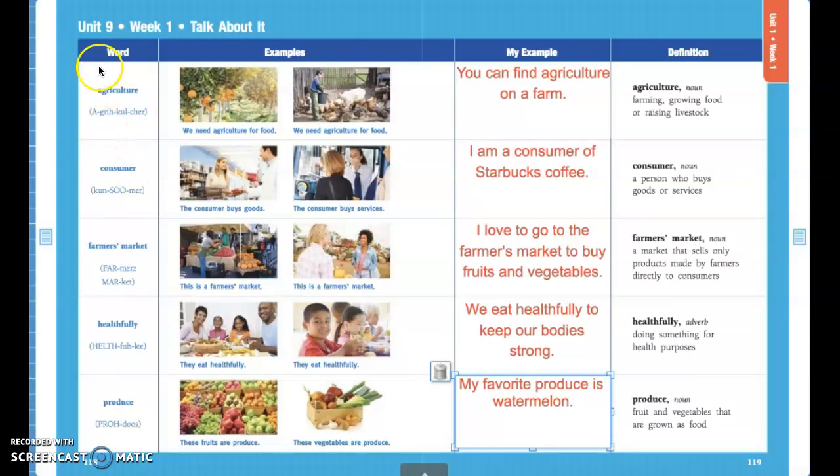This first word right here is agriculture. Agriculture is farming — anything that you can grow on a farm or any type of livestock that you can raise is all agriculture.